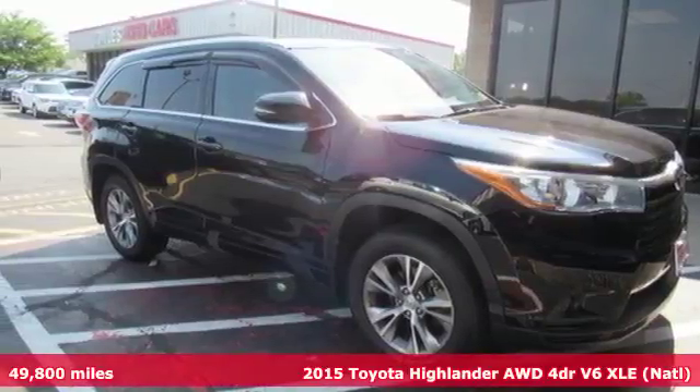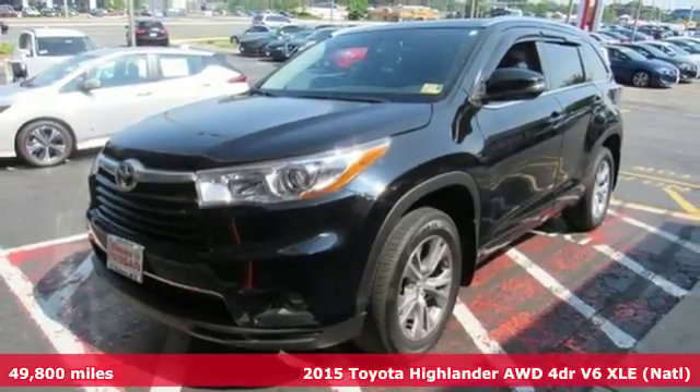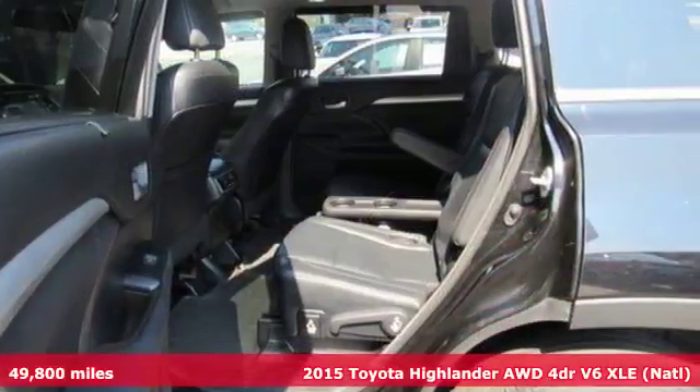It's a 2015 Toyota Highlander. Life is hectic enough — make the journey smoother in this Highlander. It was built for families and made for fun.